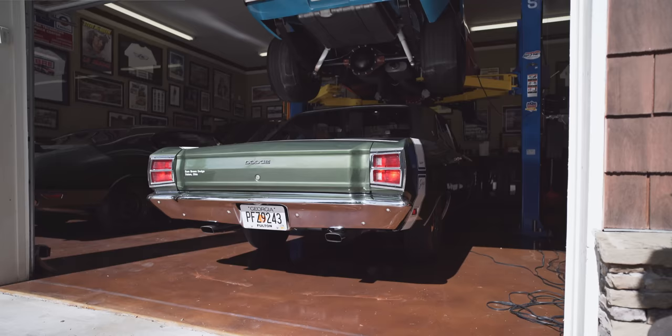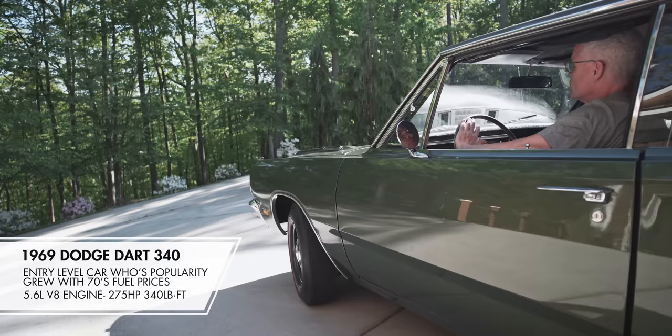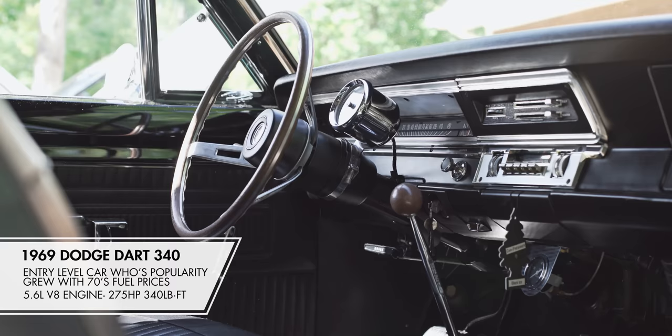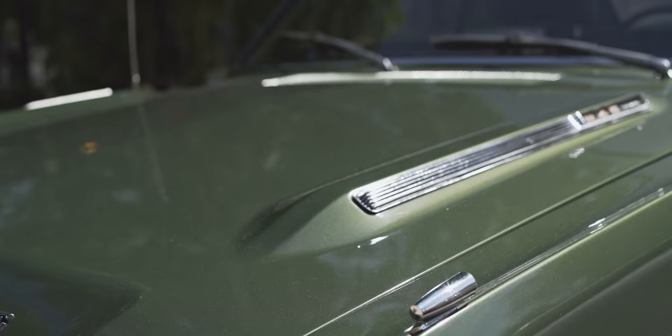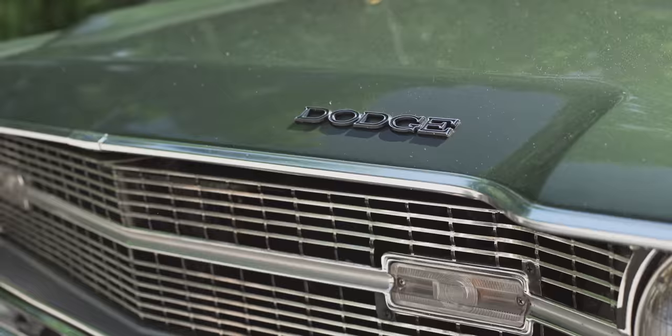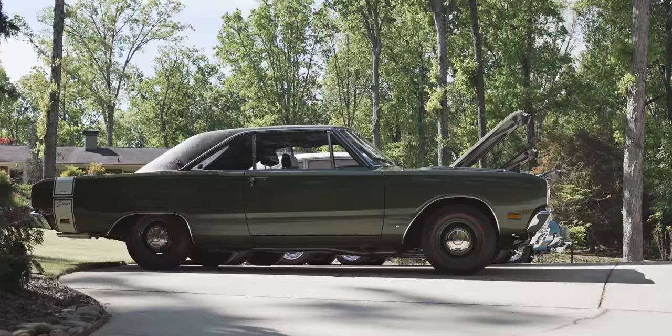This particular car below the AMX is a '69 Dodge Dart 4-speed. I've always liked the Darts, so I looked for one of these for a long time — I wanted something that was really original. The paint's original, vinyl top's original, interior's original. I've always wanted the 340 4-speed. A lot of times you see them they're automatics or you see the '70 Swingers, but I like the '69s — they're just sort of understated.